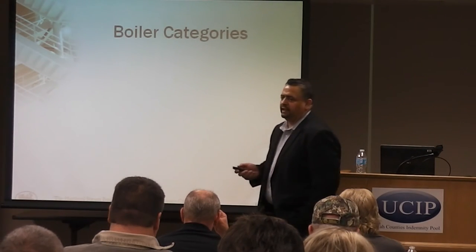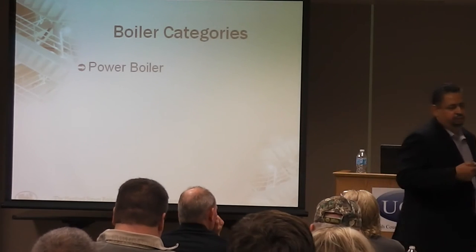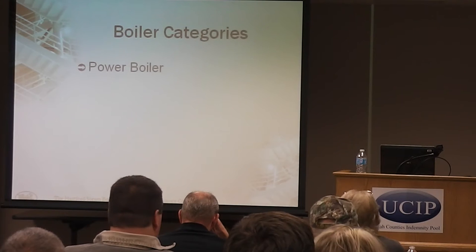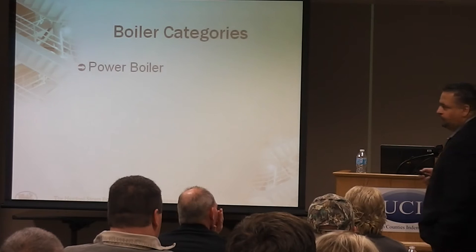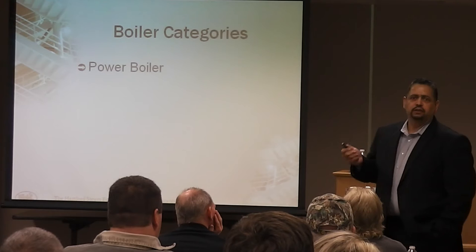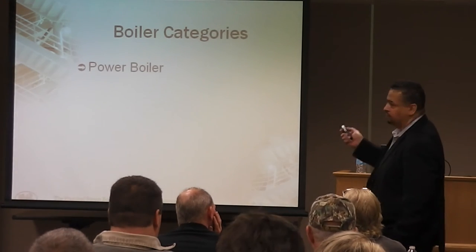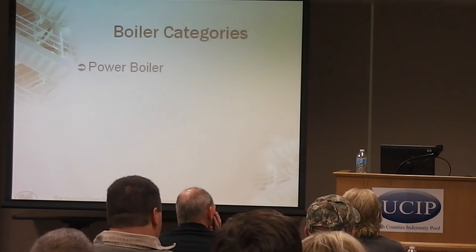The basic types of boiler categories: first, you've got your big power boilers, and these are going to be anything that have a pressure rating of over 15 PSI. Some of the places you see power boilers are in industrial applications, but sometimes even a small laundry — the little steam process units they have back there are considered power boilers. The reason we need to know boiler categories is because that dictates the frequency of inspections.